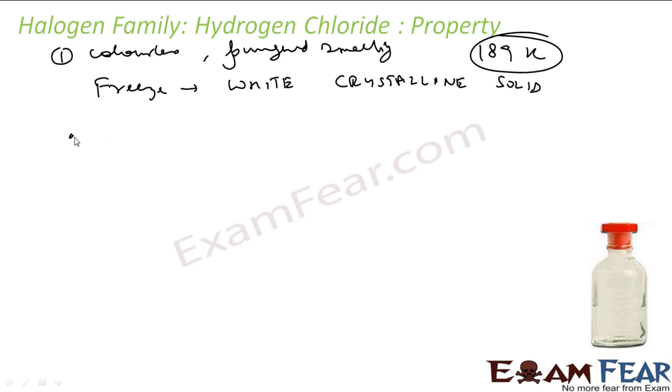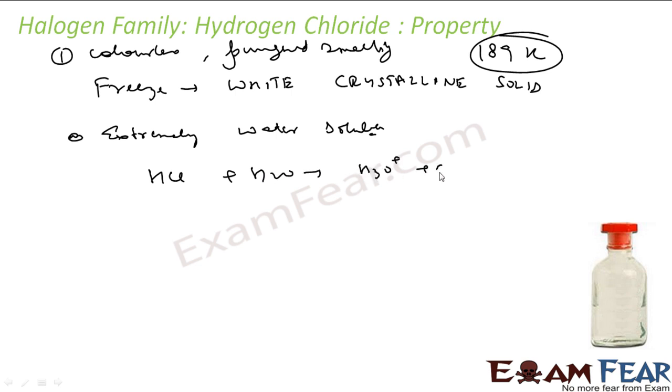Hydrogen chloride is extremely water soluble. When HCl gas reacts with water, it forms H3O+ hydronium ions and chloride ions — it is a very strong acid with Ka = 10^7, dissociating almost completely.